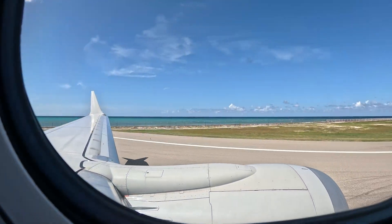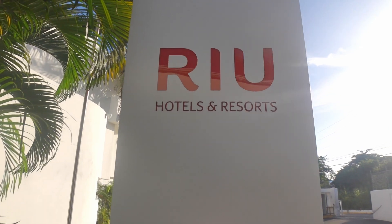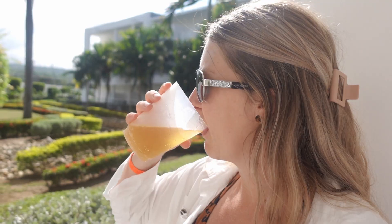With everything being so expensive these days, we had to cut back and save money where we could. So we booked the cheapest room at Riu Reggae in Montego Bay, Jamaica. We got the double room with a king. We did our little room tour here. I will say we had a little bit to drink before we did that, but we did our best.